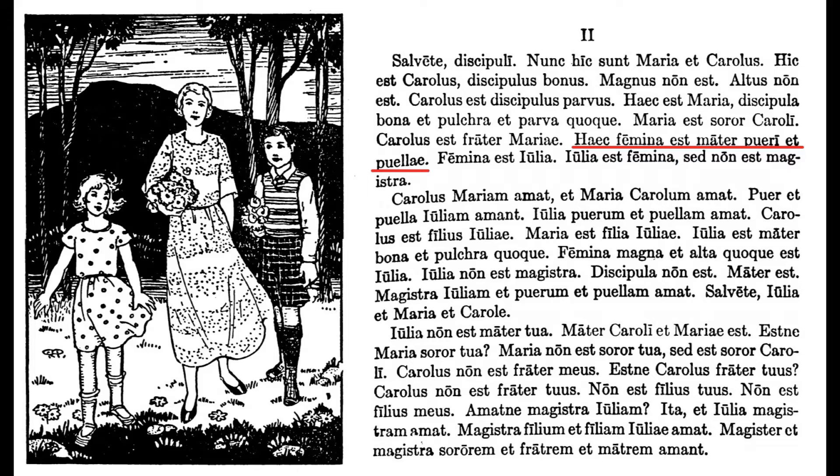Do you know what declension pueri and puellae are in? Genitive — which is the possessive case. So this means: this woman is the boy's and girl's mother. And in the second paragraph, there are many instances of the accusative case, which is obvious by all the words ending in -m.